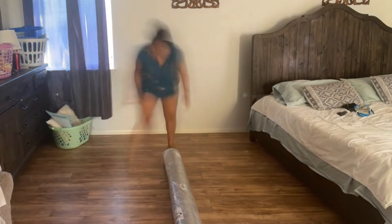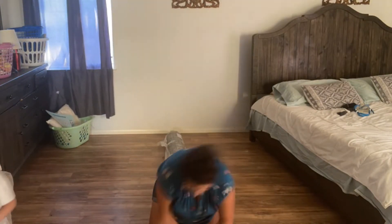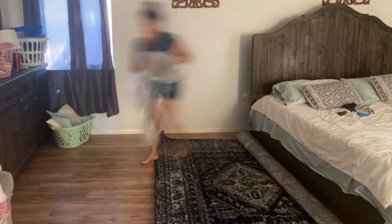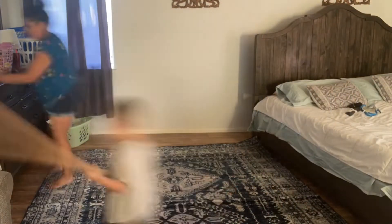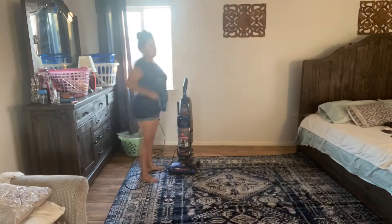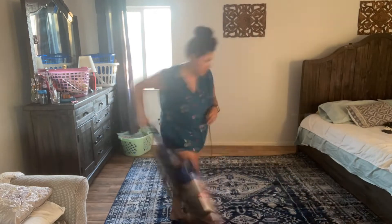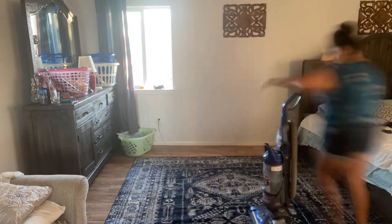Now I'm taking out my rug. I wanted to put some baking soda on it and get it vacuumed up just to get rid of that new carpet smell as best as I could, because it's really strong — not unpleasant but pretty strong — and I didn't want my room smelling like that for too long. So I'm giving it a quick vacuum and then I'm going to reverse roll it so that it lays a little bit flatter.